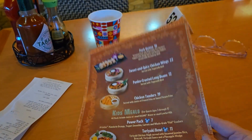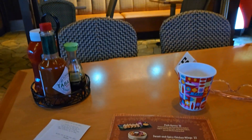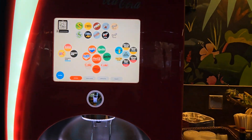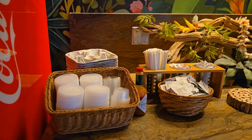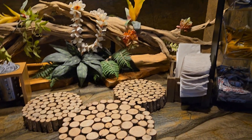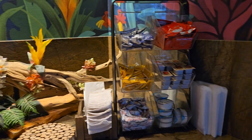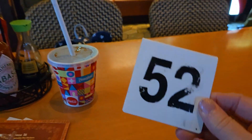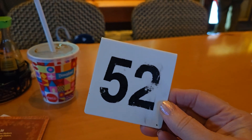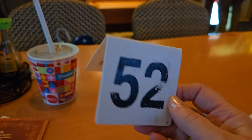In addition to the fantastic carbonated beverages refillable in the Coca-Cola machine, you can also order all the fun drinks including a Dole Whip float. And if you're over 21, you're going to want to add a bit of rum to that! Happy birthday, Scotty!